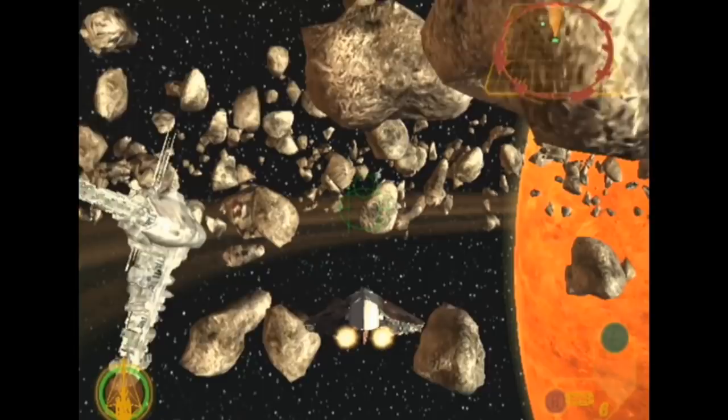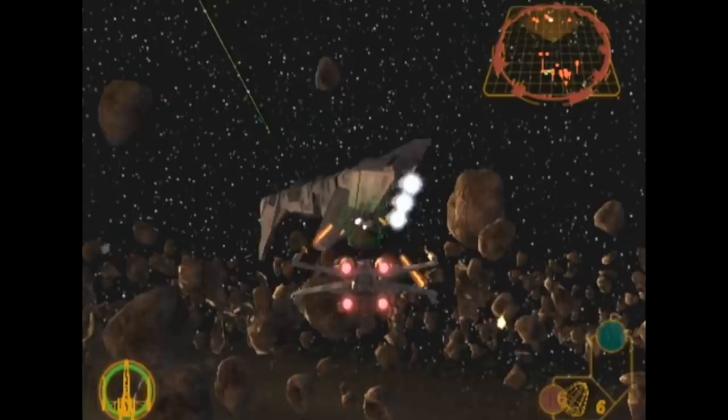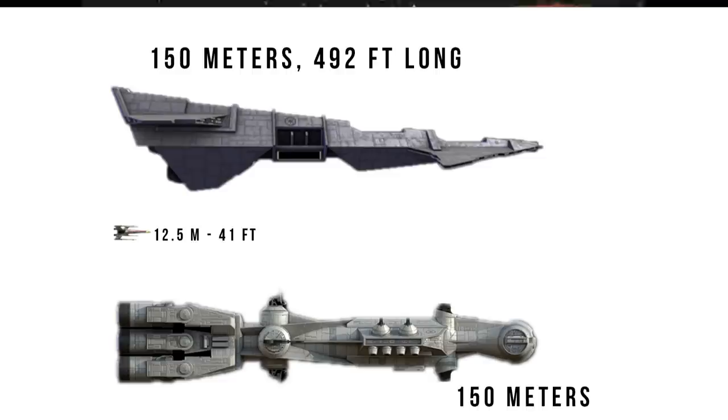Whatever they are, they're launching TIEs. Imperial Escort Carriers! Imperial what? They're not part of the regular Imperial Navy. They're exclusive to the Imperial Storm Commandos. A lot of the details have been kept in Imperial Secret, but there are some really interesting details we know about this ship.